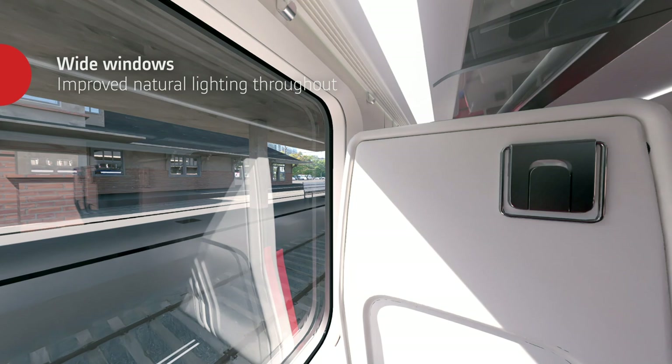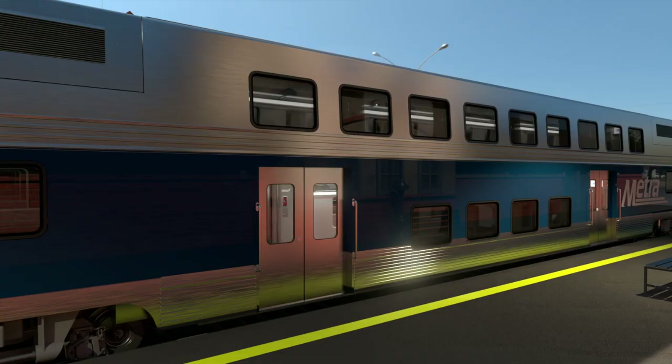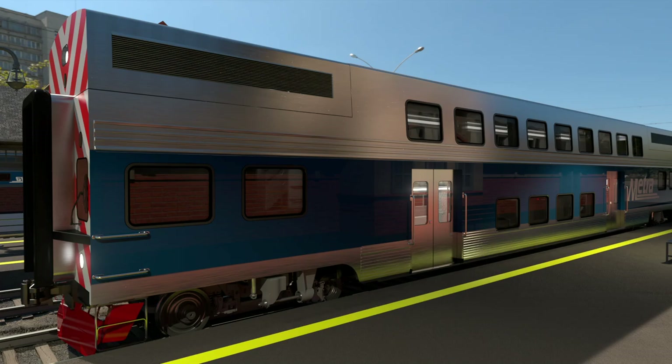The open interior is flooded with natural light via large windows so riders can look outside and enjoy the passing landscape and views. The Coradia Multi-Level will bring a new and improved experience for commuter rail riders in Chicagoland.